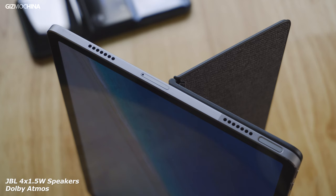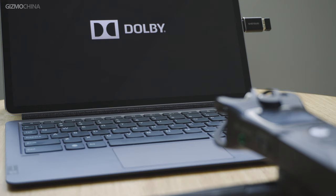For audio, the tablet features four JBL speakers with 1.5-watt output and Dolby Atmos certification. As for its actual performance, just put on your headphones and listen to it here.